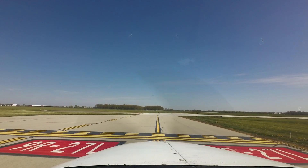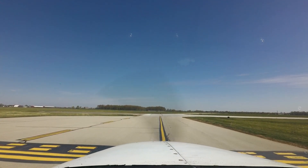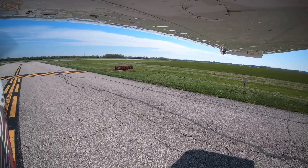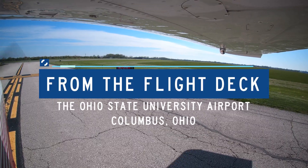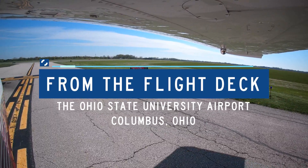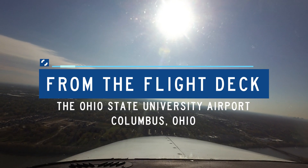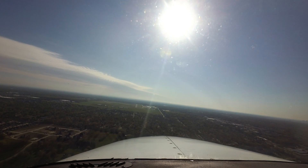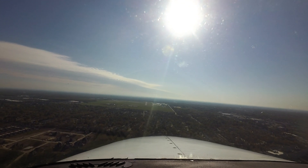Each airport in the National Airspace System has unique and distinct characteristics. This can sometimes lead pilots to use the wrong surface in taxi, takeoff, or landing operations. Let's take a look at some of these tricky areas from the flight deck. Ohio State University is a small to medium-sized, primarily corporate and general aviation airport located in the northwest part of the city of Columbus, Ohio.